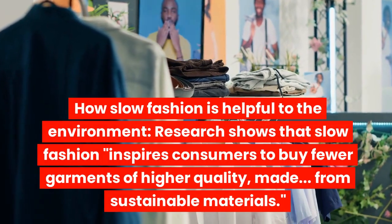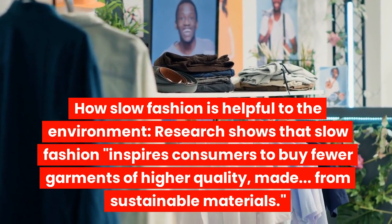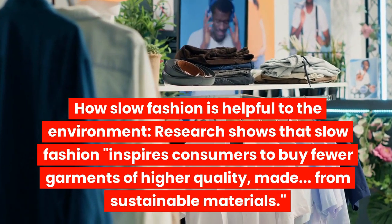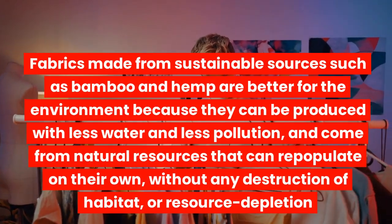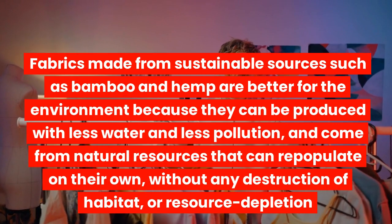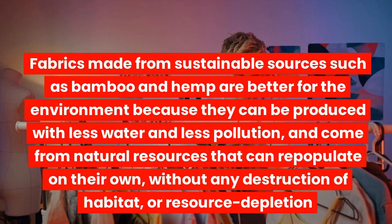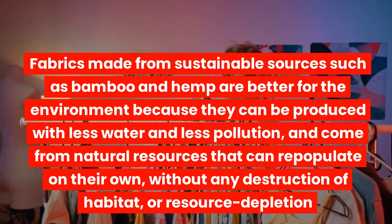How slow fashion is helpful to the environment. Research shows that slow fashion inspires consumers to buy fewer garments of higher quality made from sustainable materials. Fabrics from sustainable sources such as bamboo and hemp are better for the environment because they can be produced with less water and less pollution, and come from natural resources that can repopulate on their own without any destruction of habitat or resource depletion.